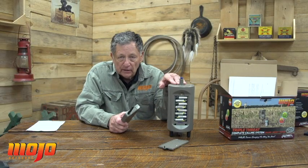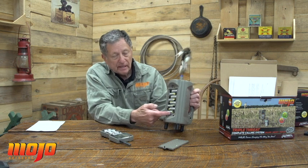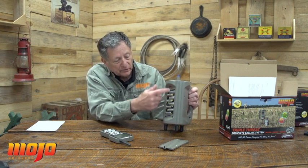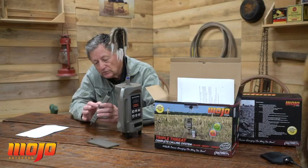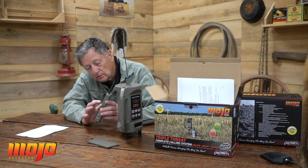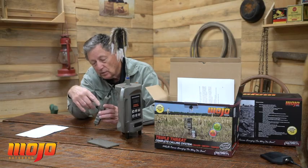It has both on-board sounds built into the caller and it operates off of an SD card. It operates off of eight AA batteries for the caller and three AA batteries for the remote. We also have four hot buttons on this thing — you can load four different sounds at a pre-selected volume in each one of those.